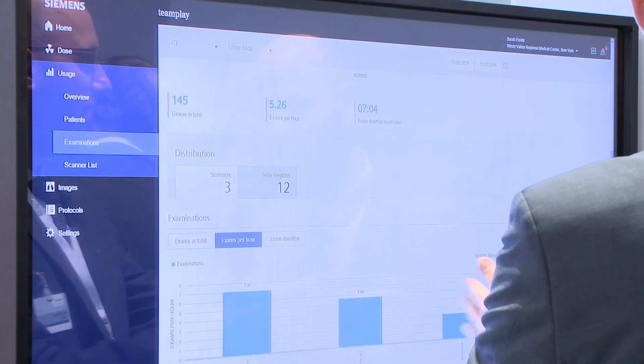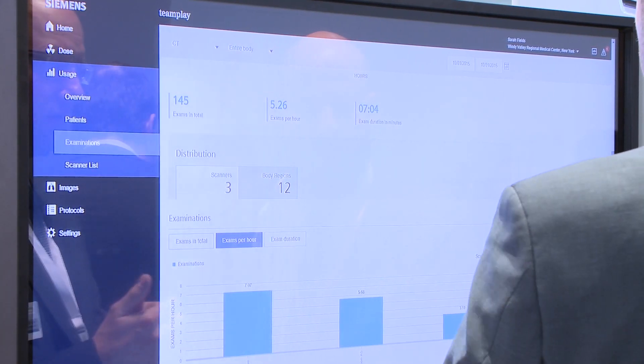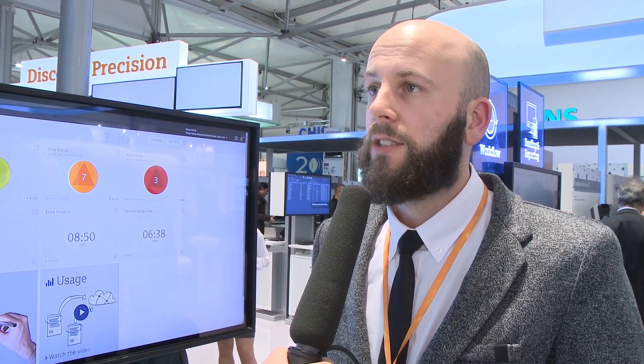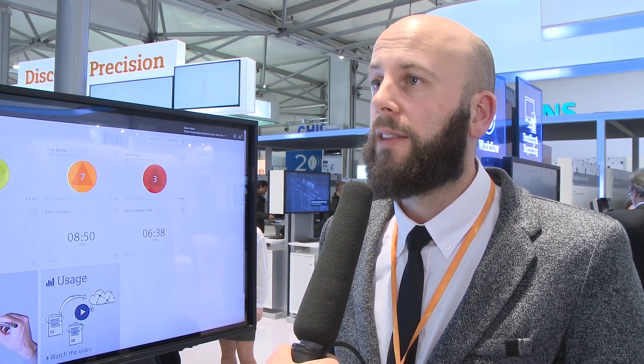For us it would be an easy-to-use tool with a direct view of how to optimize protocols in an even better way. It's very useful that you can push the protocols to your scanners or to your other modalities. The icons are very clear, the access is easy, and it's easy to navigate through the whole system. So for the first impression, it would really be of benefit in our clinical use — I really liked it.